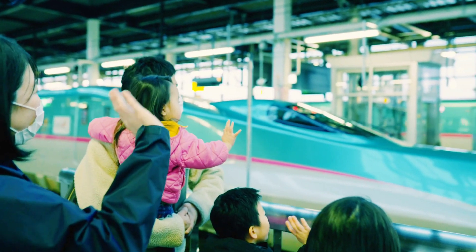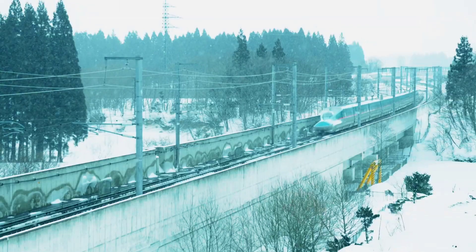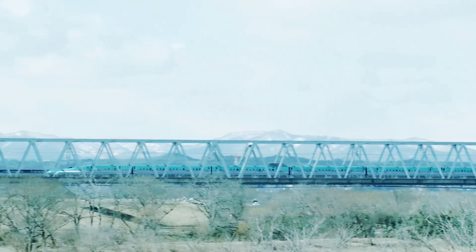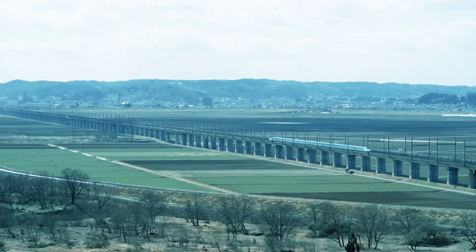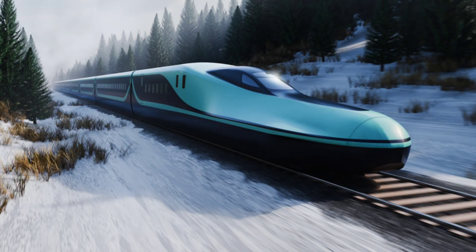The transition from the E-2 and E-5 models to the E-10 reflects an ongoing commitment to progress. These upgrades are not solely focused on aesthetics but also include advancements in aerodynamics, energy efficiency, and environmental sustainability. The train is expected to feature improved regenerative braking systems, reducing energy consumption while maintaining high-speed performance. By integrating these technological enhancements, JR East reinforces its dedication to providing faster, cleaner, and more comfortable travel options for passengers.